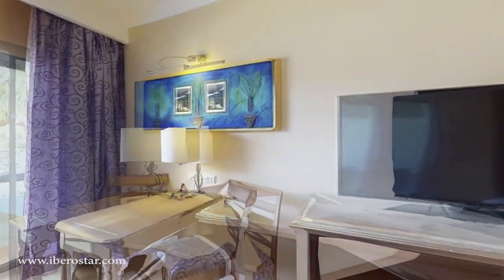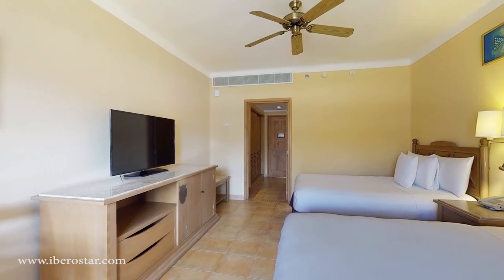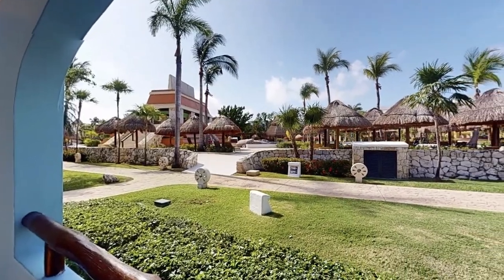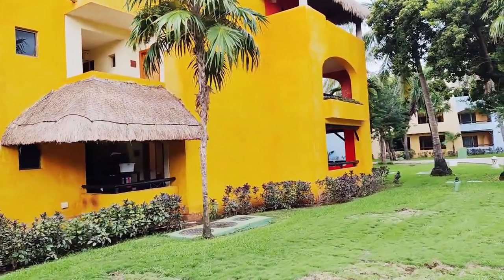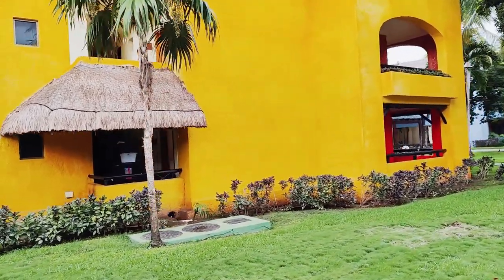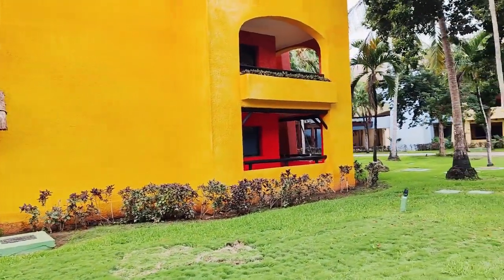Lindo also offers bigger two-bedroom connecting suites to sleep larger families, and there are room options to suit most size groups. The rooms are very clean and equipped with modern amenities, including flat screen TVs, mini bars, private balconies or terraces, and offering views of the surrounding tropical gardens, pools, or the beach. In my opinion, the rooms are not as nicely finished as those at the Maya, but we still found them clean and comfortable.